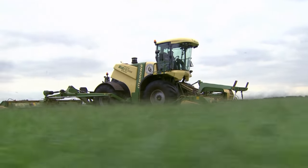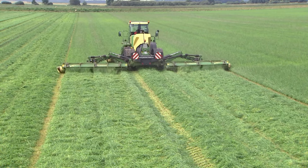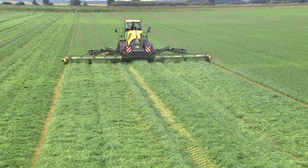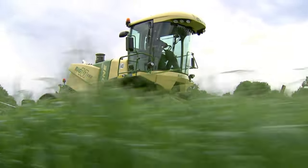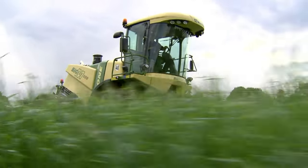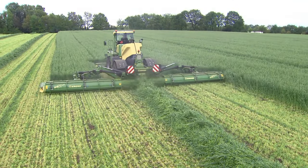Profitable farming is about work rates and output. Farmers ask for mower conditioners that can do 20 hectares in one hour. The high-output mower conditioner Big M500 can. This machine is a role model in efficiency and operator comfort.